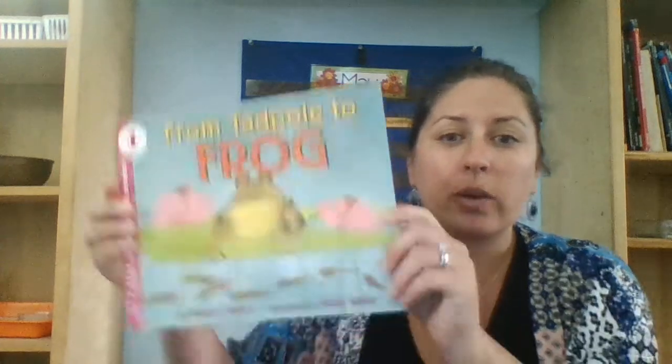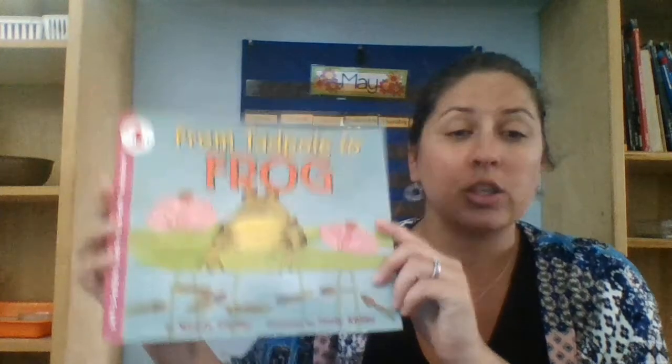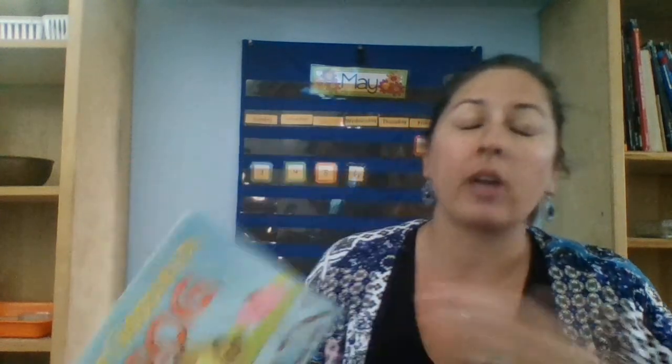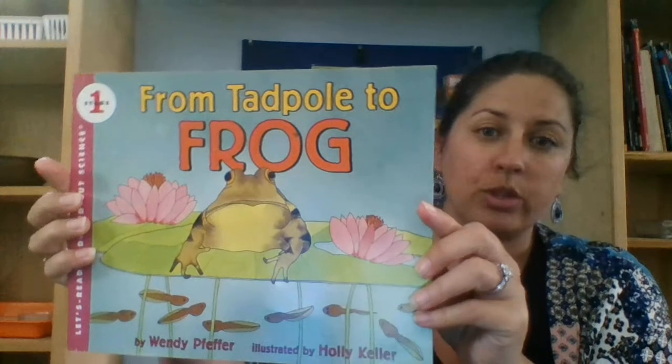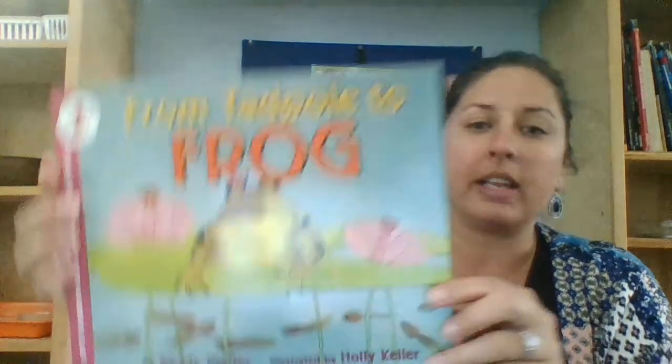We are going to learn all about the frog today. I have never read a story in front of a camera, so I will read the page and then I will show you. You just have to be patient before you see the page. This is 'From Tadpole to Frog' by Wendy Pfeiffer, illustrated by Holly Keller.